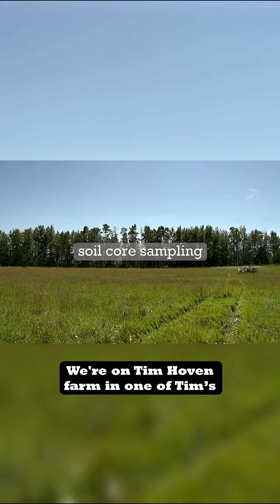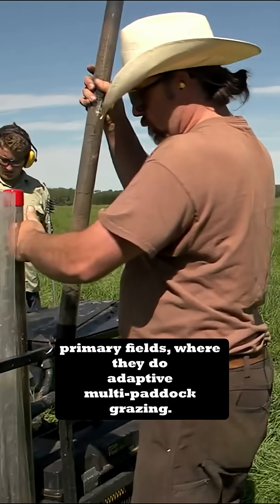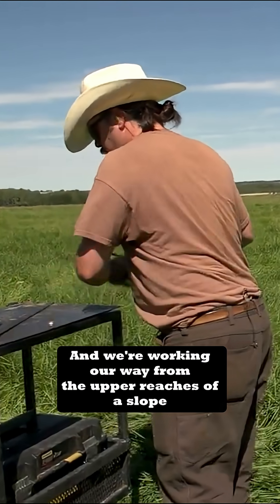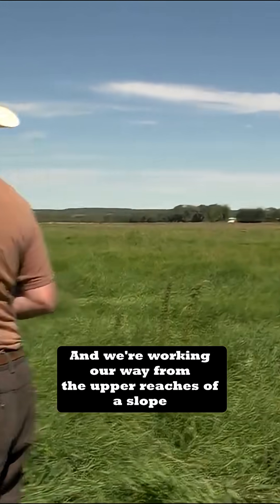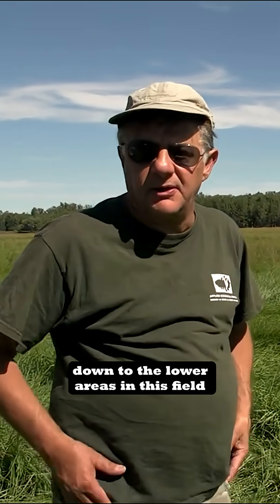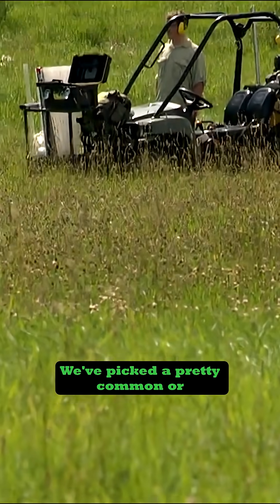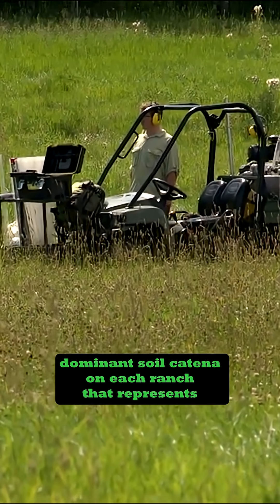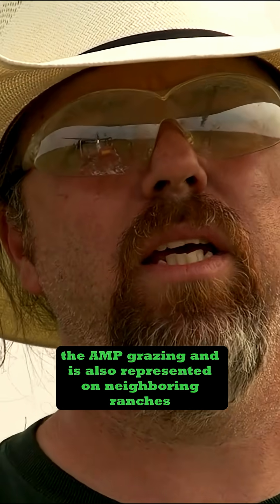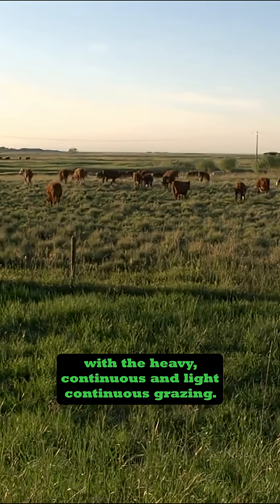We're on the Tim Hoven farm in one of Tim's primary fields where they do adaptive multi-paddock grazing. We're working our way from the upper reaches of a slope down to the lower areas in this field, running transects perpendicular to that. We've picked a pretty common or dominant soil catena on each ranch that represents the AMP grazing and is also represented on neighboring ranches with the heavy continuous and light continuous grazing.